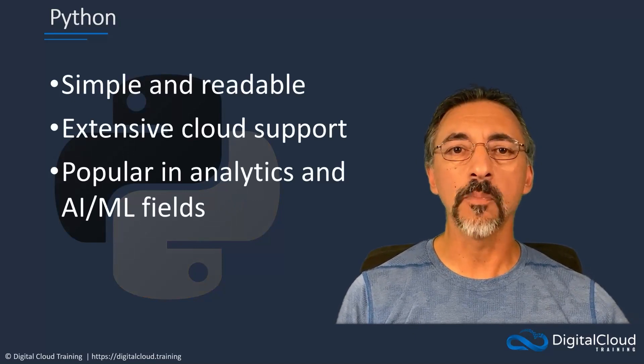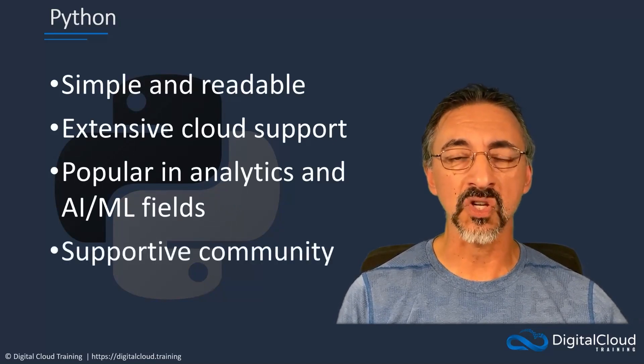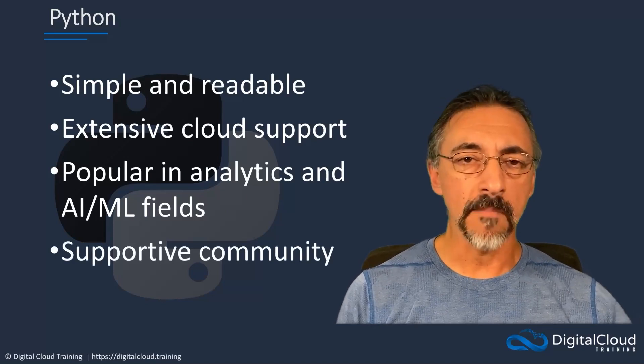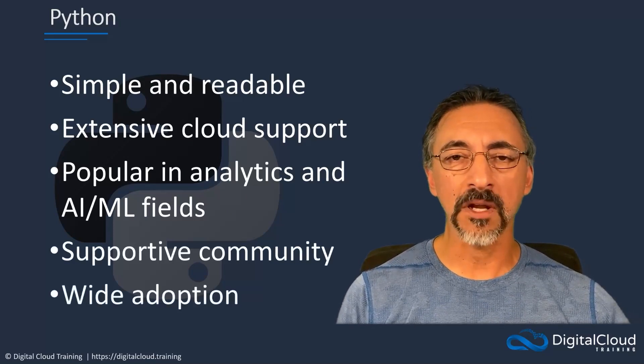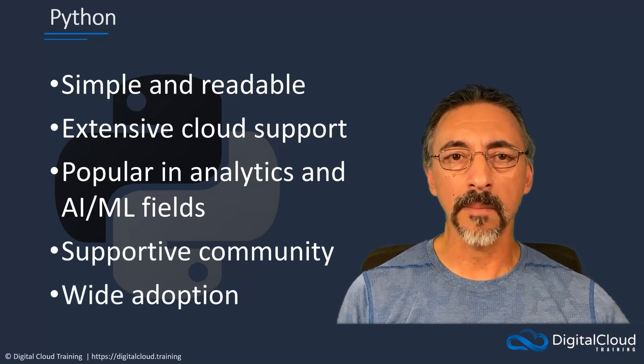Python is an open-source language whose supportive community continues to keep the Python ecosystem up-to-date with real-world needs. Because of these points, and many others, Python has seen widespread adoption across the cloud community, and is an increasingly popular programming language amongst both beginning and veteran developers.